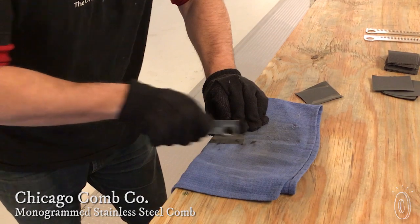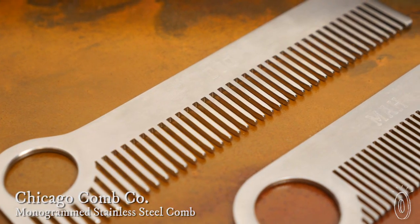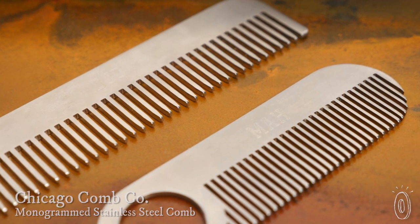Ensure you have a good hair day every day for the rest of your life. Laser cut and hand finished, stainless steel Chicago combs are made for a lifetime right here in the USA.